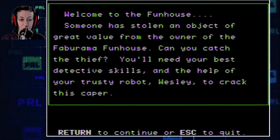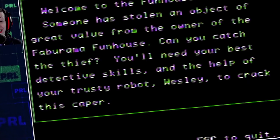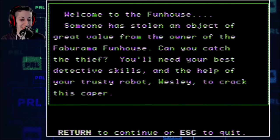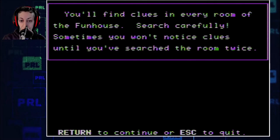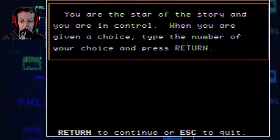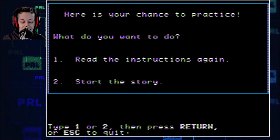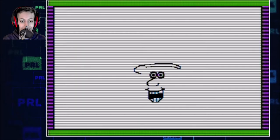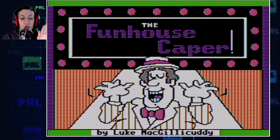Someone has stolen an object of great value from the owner of the Fabarama Funhouse. Memories — can you catch the thief? You'll need your best detective skills and the help of your trusty robot, Wesley, to catch this caper. You'll find clues in every room of the Funhouse. Search carefully — sometimes you won't notice clues until you've searched the room twice. You are the star of the story and you are in control. Oh my god, this is the picture I would always find when I look this up. Luke McGillicuddy.